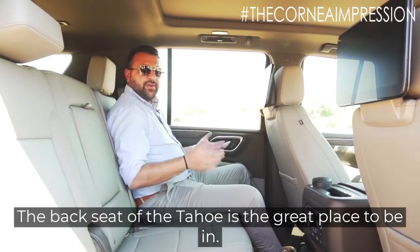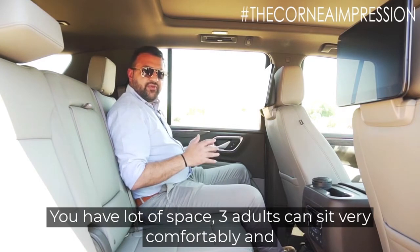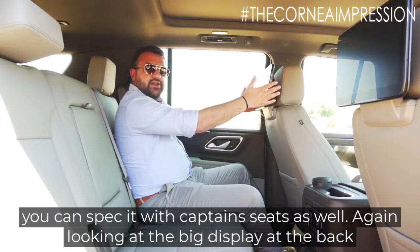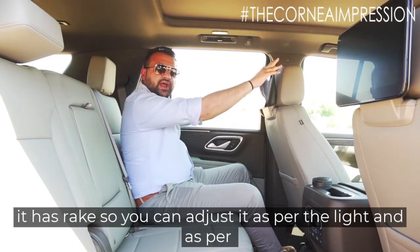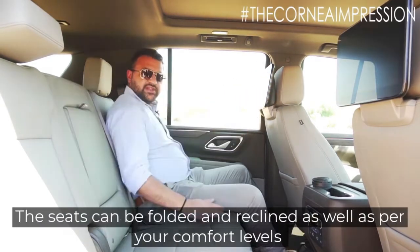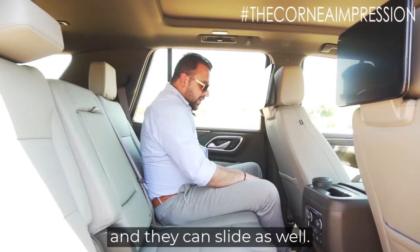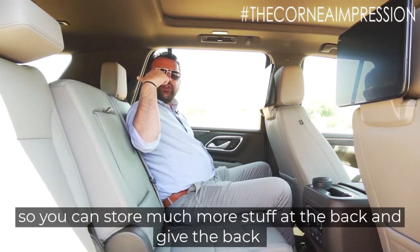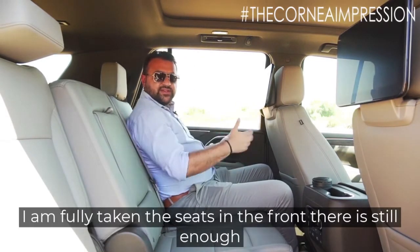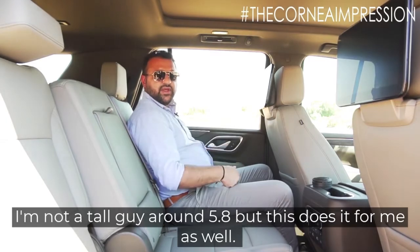The back seat of the Tahoe is a great place to be. You have a lot of space — three adults can sit very comfortably — and you can spec it with captain seats as well. The big display at the back has rake so you can adjust it based on your height. The seats can be folded, reclined, and slid as well, so you can store more stuff at the back and give rear occupants more leg room. Even with the front seats fully back, there is still enough space — and I'm around five feet eight.